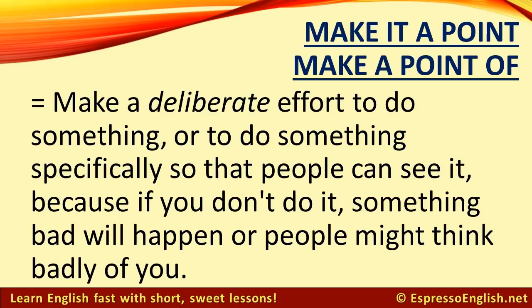To make it a point to do something, or make a point of doing something, means to make a deliberate effort to do something, or to do something specifically so that people can see it, because if you don't do it, something bad will happen, or people might think badly of you.